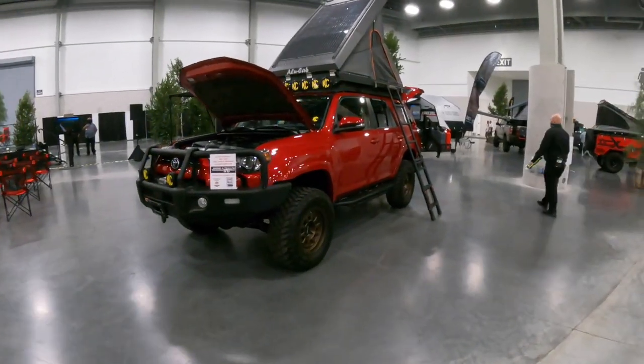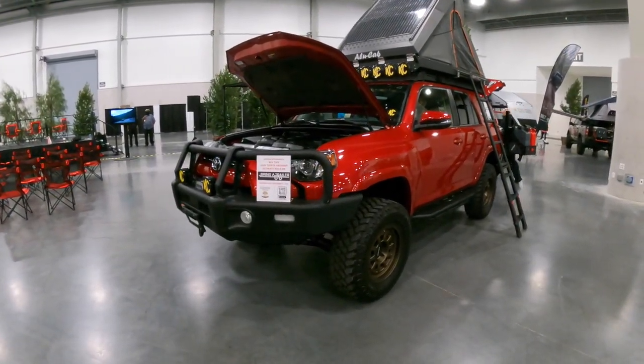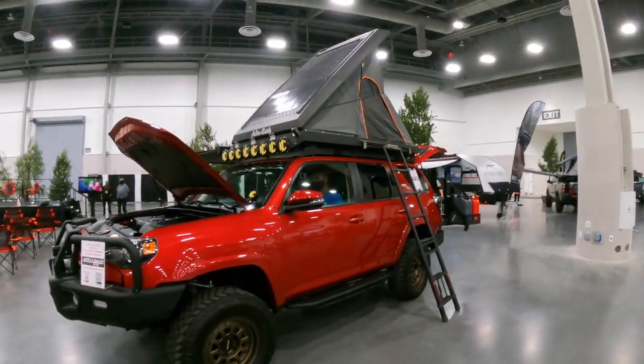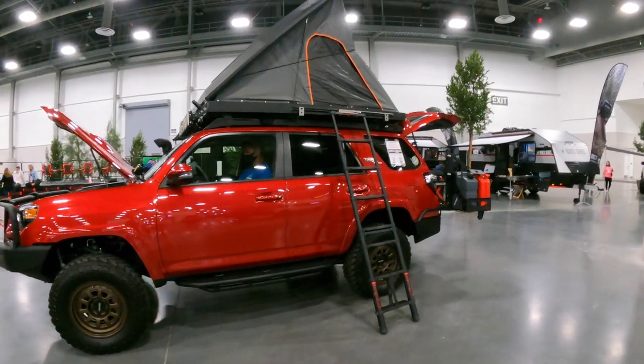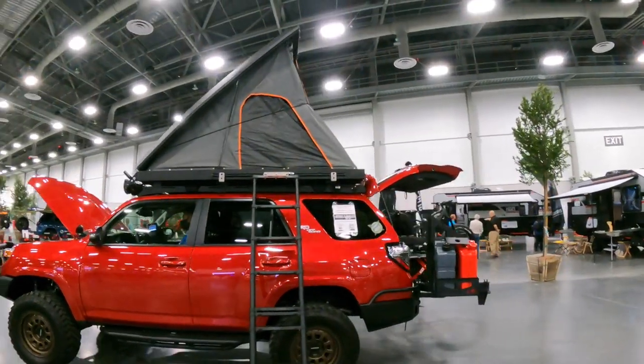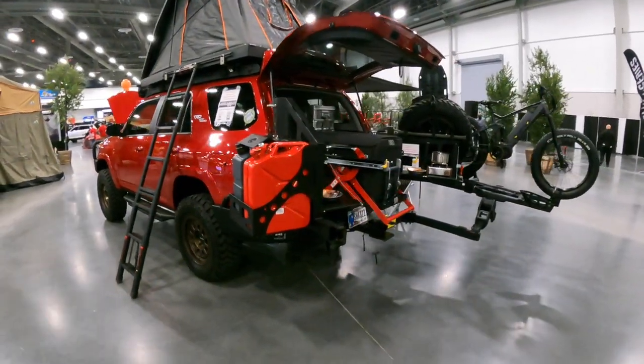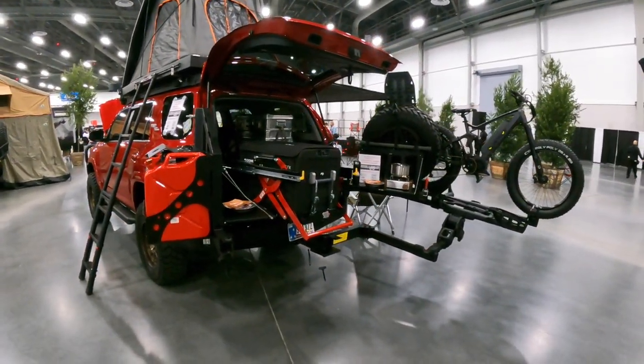Here's a 4Runner with the ARB front bumper. Those ARB bumpers are huge and sturdy — that's what we want. Whoa, this thing has got everything on it.